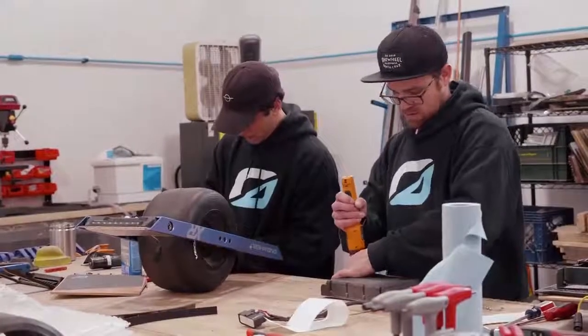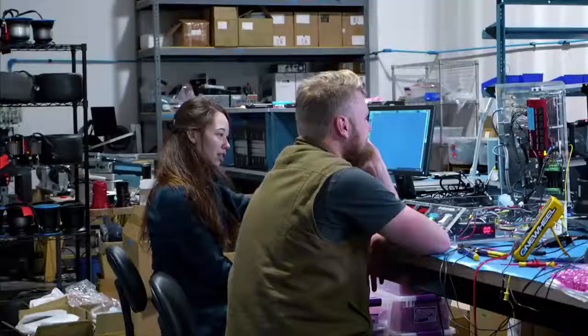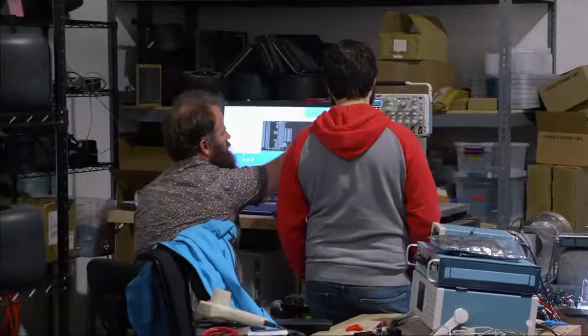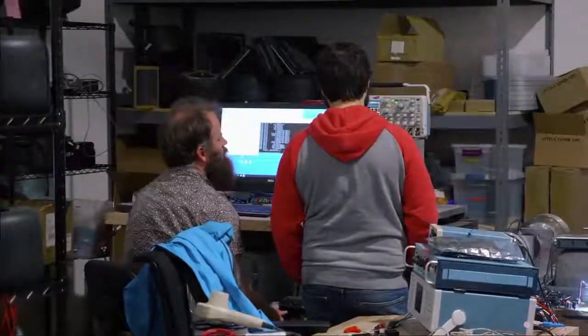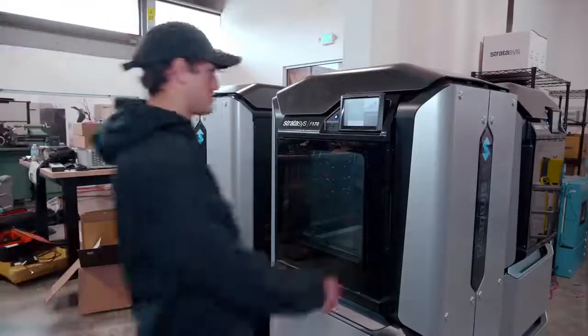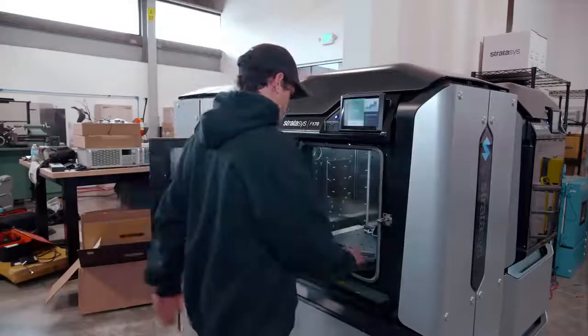We have a pretty fast iterative product development methodology here. We really go from idea, a conversation with our engineers, to a CAD model, and then we'll have it on a printer often that same day, and in a few hours we've printed out a part and we're ready to go try it.